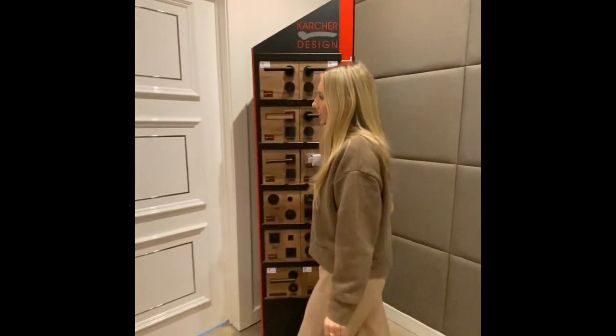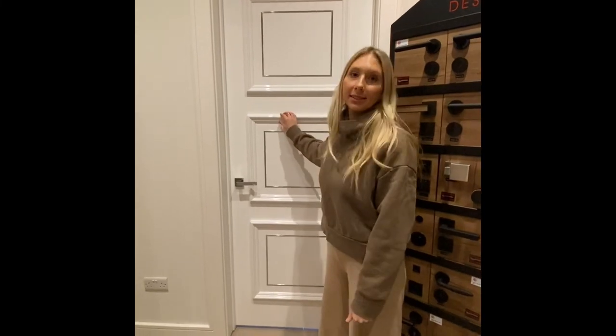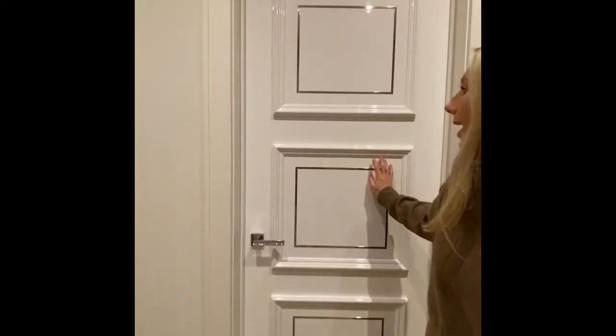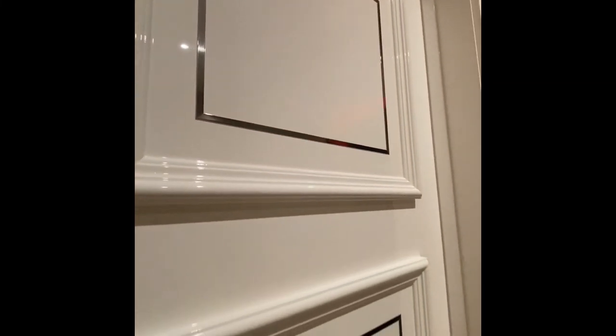Here is the R108 ALP with PCA chunky moulded beading and polished metal inlays in a white high gloss finish. Thanks so much for touring with us. If you have any questions or would like a quote on any of our doors, please don't hesitate to get in touch. I hope everyone stays safe and healthy. Thanks.